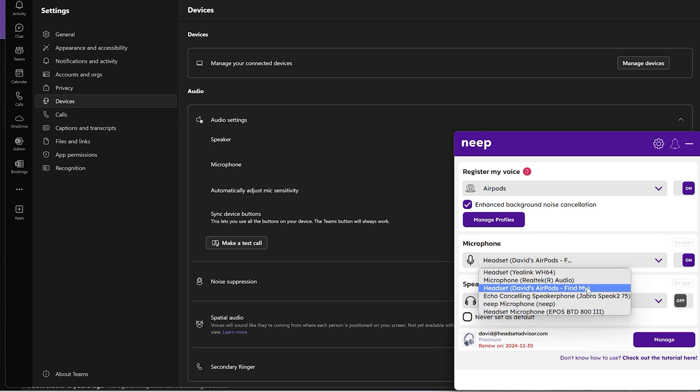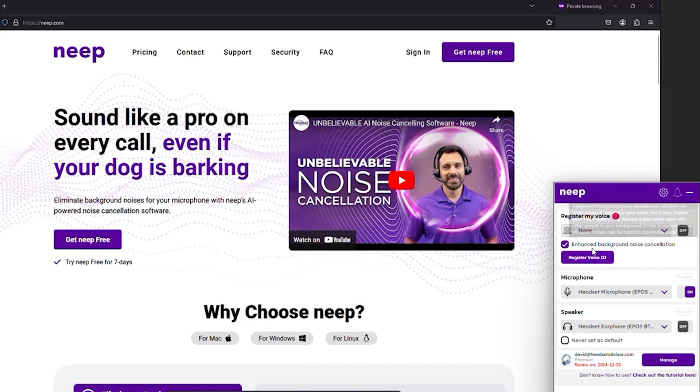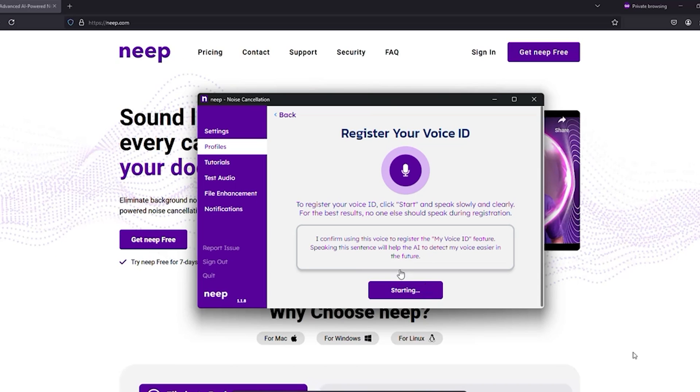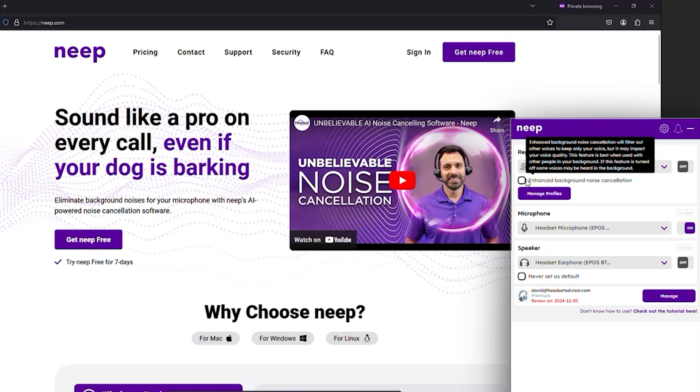To register your voice on Neap is super simple. As long as you select the microphone that you're using — in this example I'm using AirPods, which I highly don't recommend especially if you're in an open office or call center environment; I'd recommend a headset with a microphone boom — you will select the AirPods as your microphone, then click on 'Register new profile' and read the prompt so that the AI can more easily identify your voice.